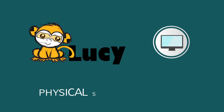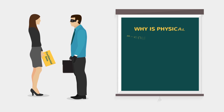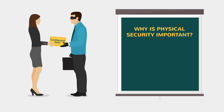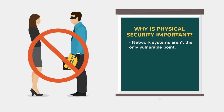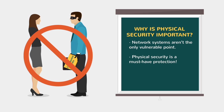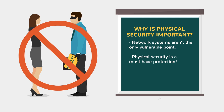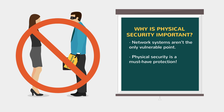This is a Lucy physical security video. How exactly can physical security prevent huge thefts from your organisation? Network systems aren't the only way that sensitive information can be stolen or used against an organisation. Physical security must be implemented correctly to prevent attackers from gaining physical access and taking what they want.